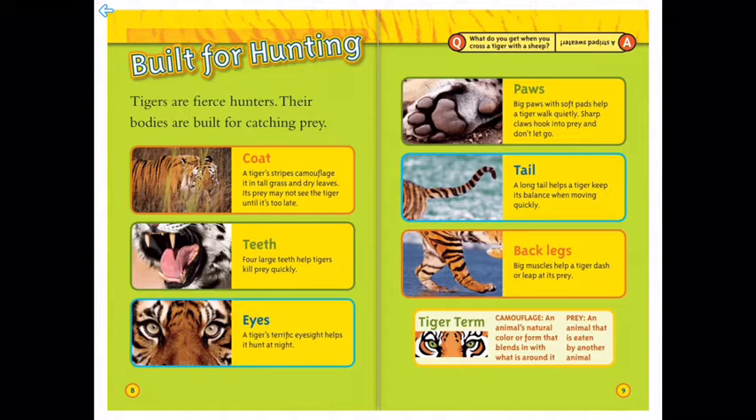And their tails: a long tail helps a tiger keep its balance when moving quickly. And their back legs: big muscles help a tiger dash or leap at its prey.